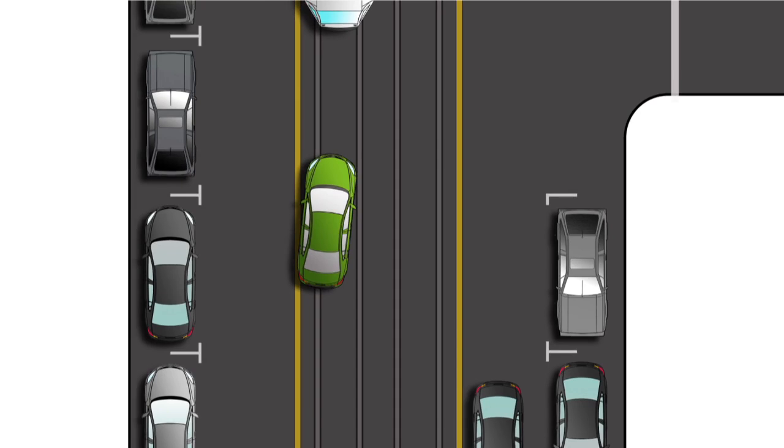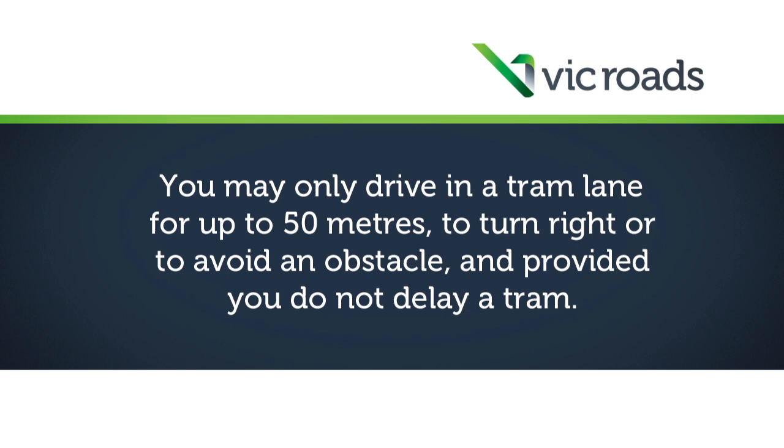You must not drive in a tram lane except if it is necessary to turn right or to avoid an obstacle. You may only drive in a tram lane for up to 50 metres to turn right or to avoid an obstacle, and provided you do not delay a tram.